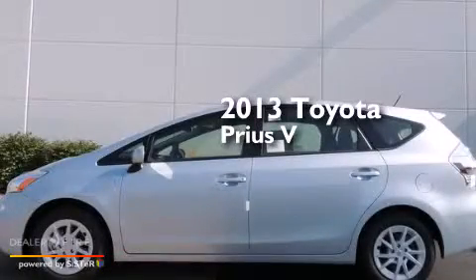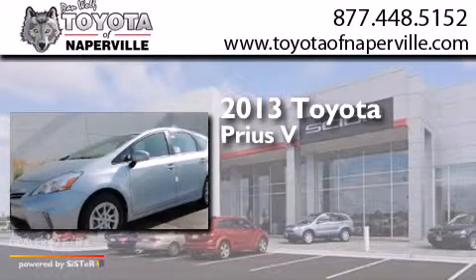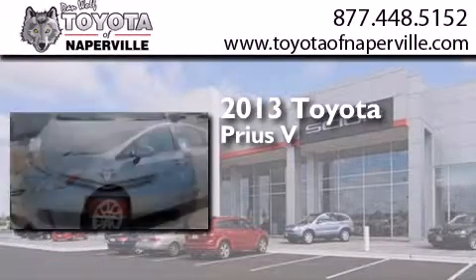This is a brand-new 2013 Toyota Prius V. It has a 1.8-liter four-cylinder engine and a continuous variable transmission.